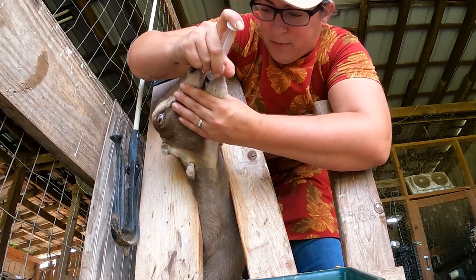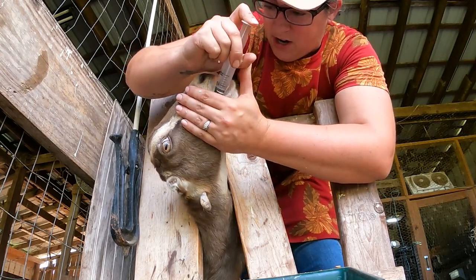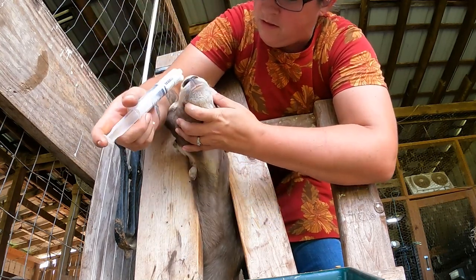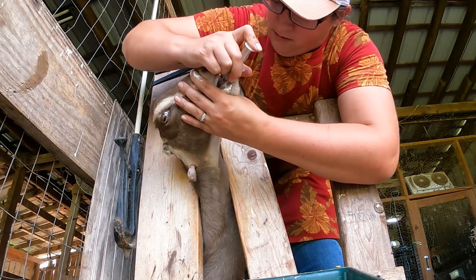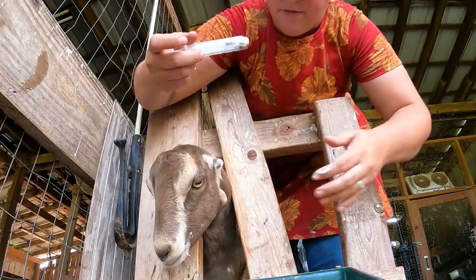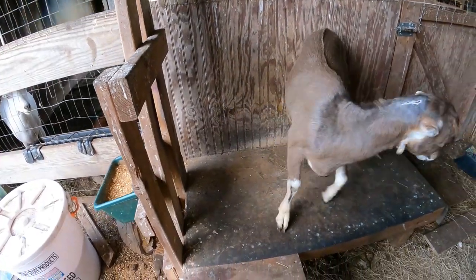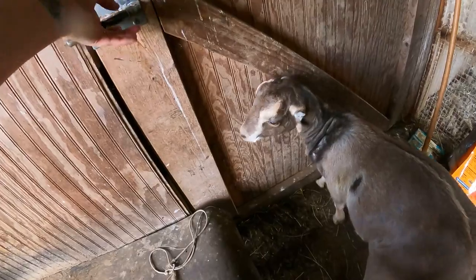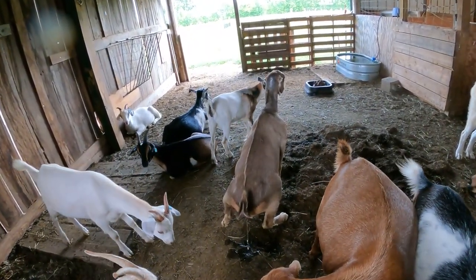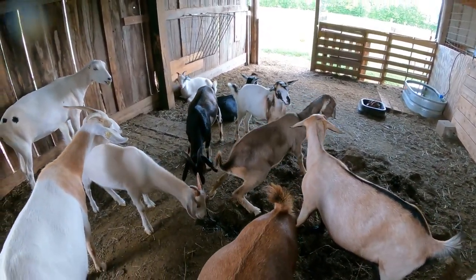Elpis was not a bottle baby goat. A lot of bottle baby goats really like to suck down medicine because they don't care what it is — it just reminds them of their babyhood. So it's a little bit harder to give her medicine than it might be for a bottle baby. I think she's improving because she was having a hard time even squatting to pee at all, and she's managing now. Again, this is day three of treatment.